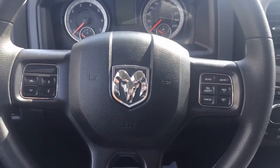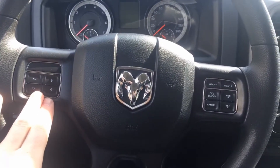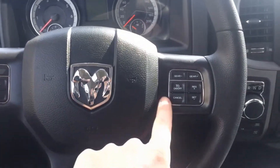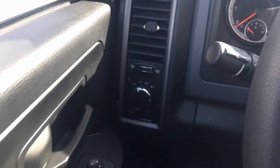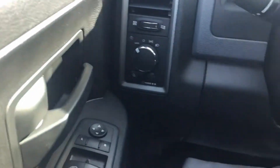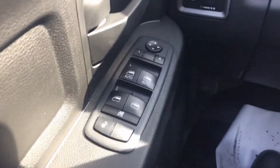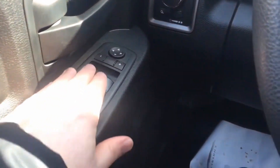Starting off with the steering wheel, we have steering wheel mounted controls for your in-dash cluster as well as your cruise control and your gear limiter. We have your headlight controls over here, with automatic headlights as well as power doors, power windows, and power locks.